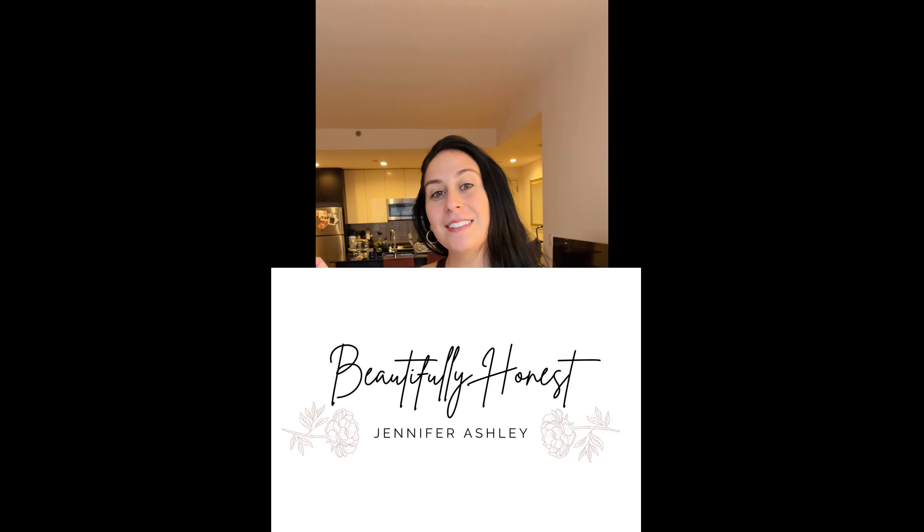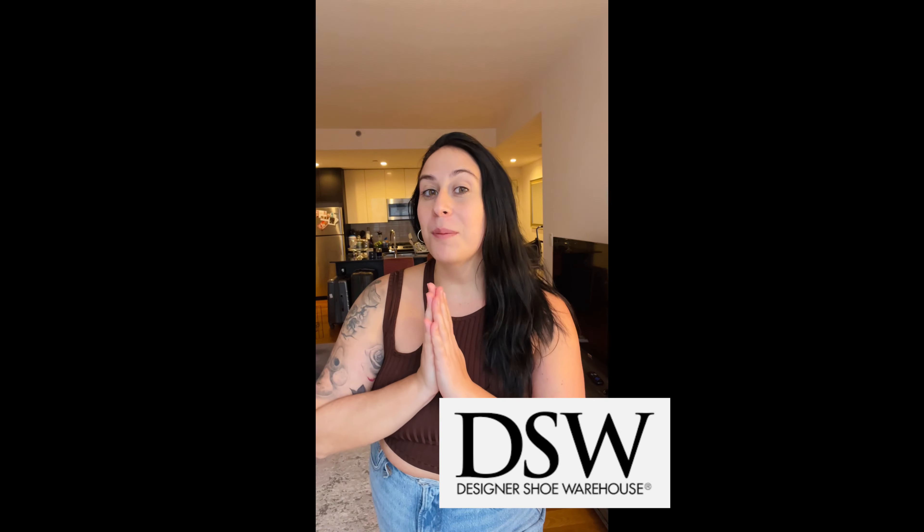Hi everyone, welcome back to my channel Beautifully Honest! Today we're going to be doing a little review on a few DSW products that I just bought — two pairs of sandals and one bag. I'll be giving my honest reviews on all of them.